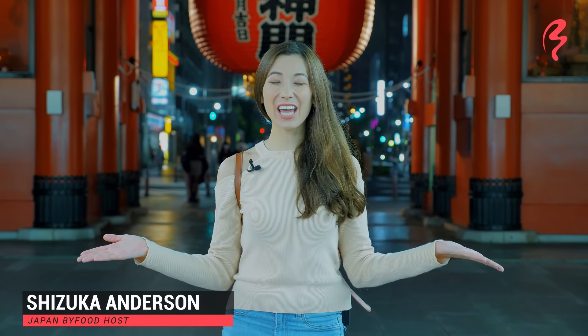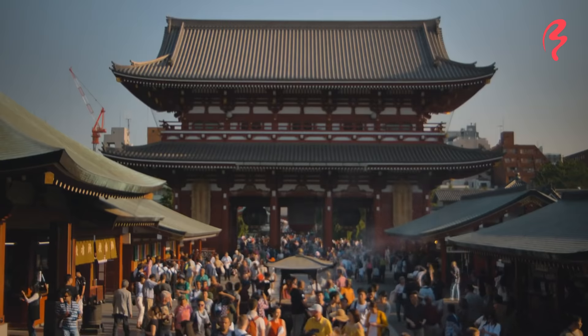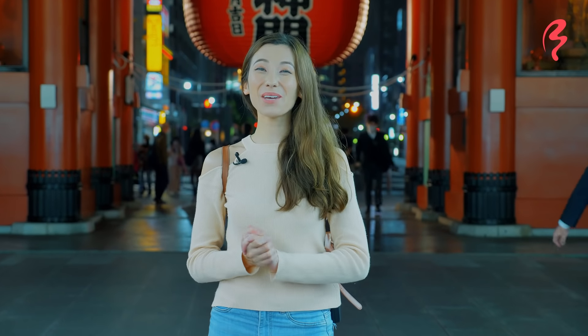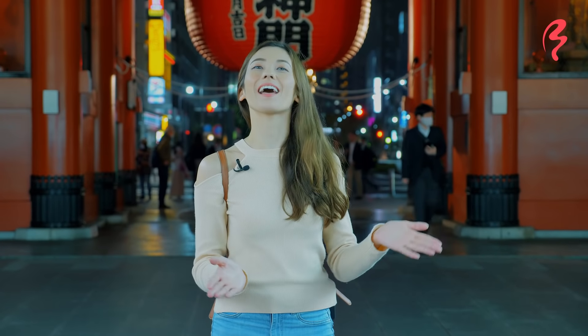I am back in Asakusa today. We filmed a few videos here before — we featured a vegan food store as well as Japanese traditional drinking culture on Hoppy Street, as well as a halal food tour right here in Asakusa. But today I'm doing something completely different and I'm going to be experiencing Japanese traditional tea ceremony, which I've never actually learned before. So I'm very excited to do that, and today I'm going to be checking out a tea ceremony experience called Chazen Asakusa.